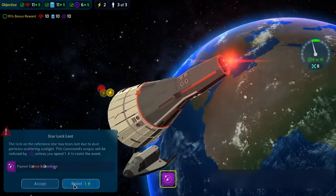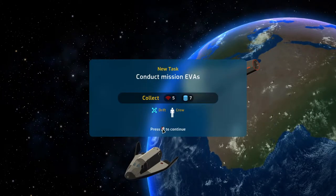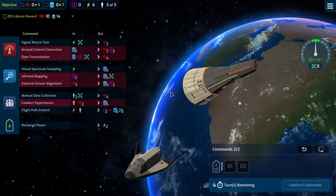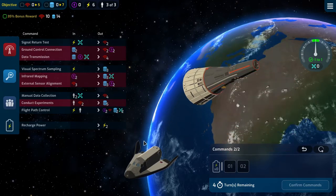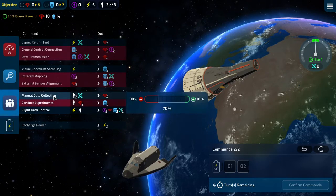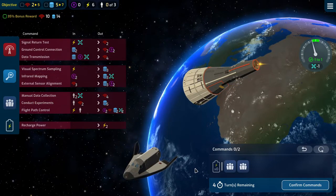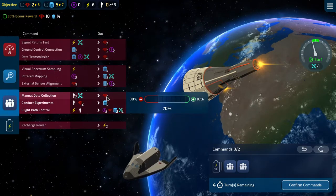Very good. Resist that. Achieve Earth Orbit. Then we need to conduct mission EVAs where we need to deal with drift again. We need 10 comms, 14 data, no nav. We have six power and our drift needs to be between minus one and one. We'll do a manual data collection and conduct some experiments. We only have four turns this time because we had an extra one on the first round. Manual data collection will cause some drift but gives us four comms.